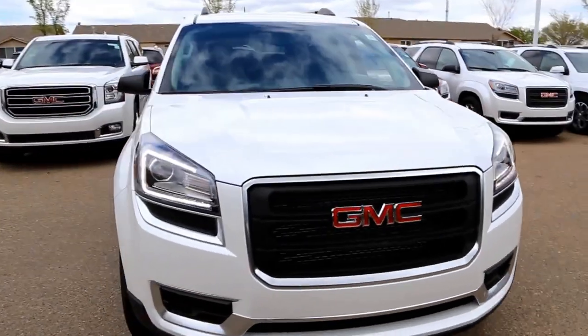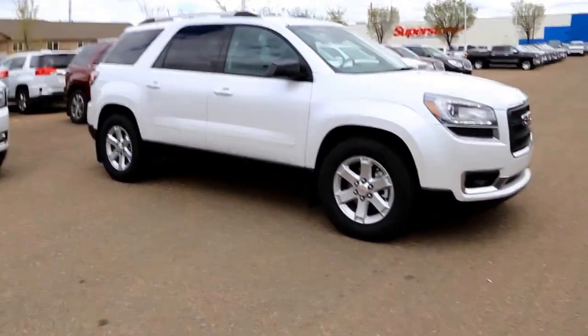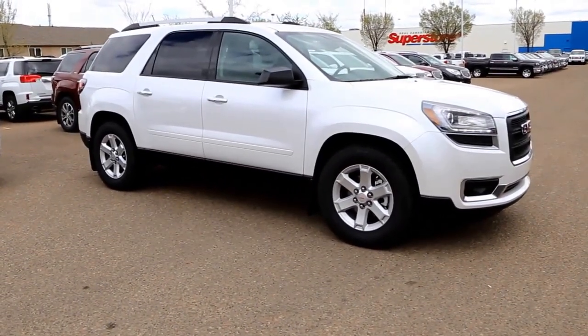Once again, this is a 2016 GMC Acadia. It's available here at Davis GMC Buick in Medicine Hat, so come on out and take a look or take it for a ride. Thank you.